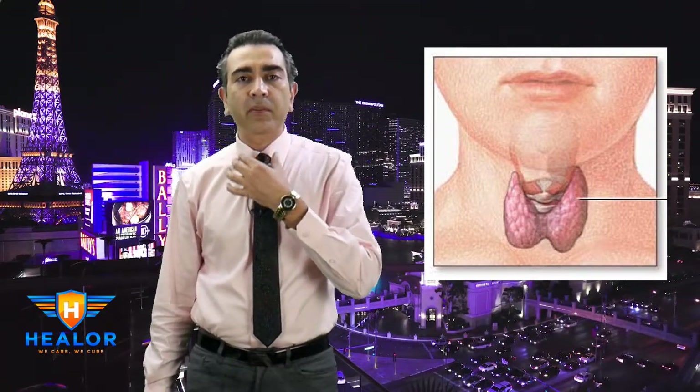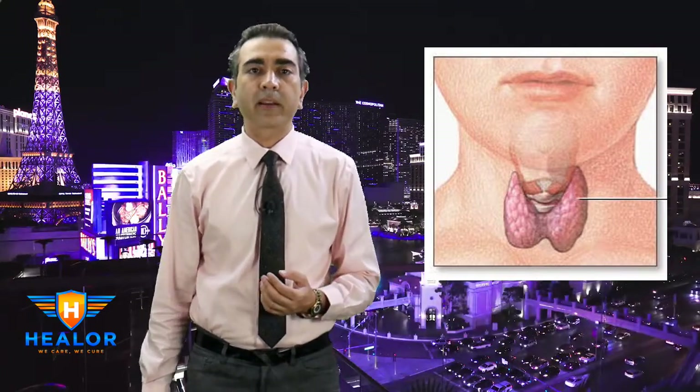Let's look at the thyroid connection. Both overactive and underactive thyroid can lead to significant hair loss. This can easily be detected by checking a TSH level, or thyroid stimulating hormone. Here you can see a picture of the thyroid gland — it's a gland in the middle of our neck. Thyroid disease, both hypo and hyperthyroidism, is quite common.